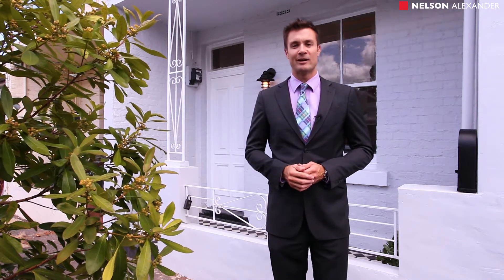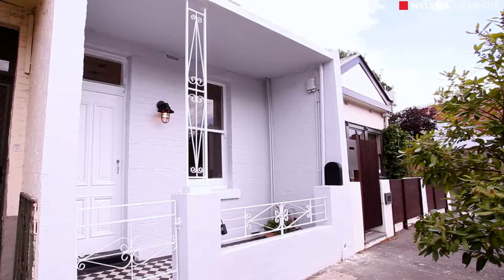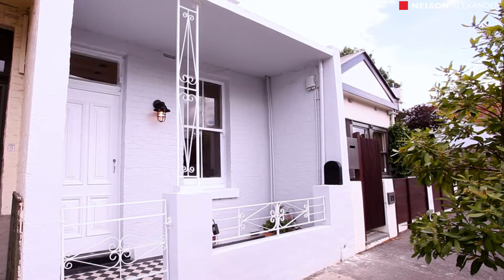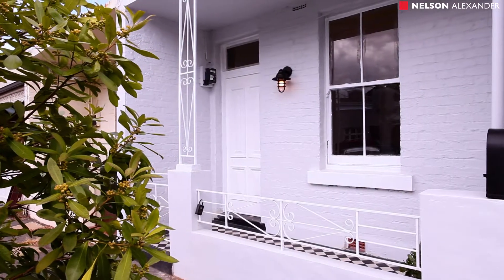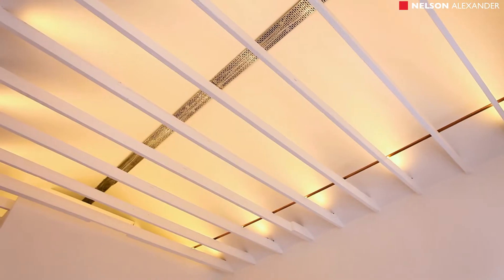An exclusively located property just outside of the Rathdown village — houses like this just don't seem to come up in this kind of location. A Victorian property at the front but architecturally designed and renovated throughout, it really does inspect well and I can't wait to take you for a tour. Set in a pretty row of Victorian homes just around the corner from the Rathdown village, Curtain Square, and the local library, this beautiful Victorian has been architect designed and extended throughout.